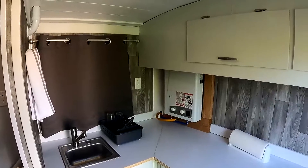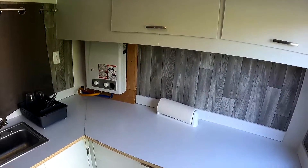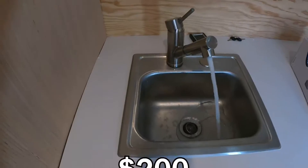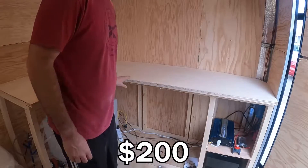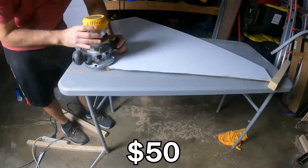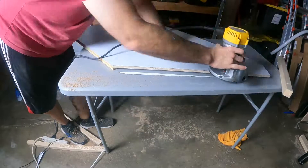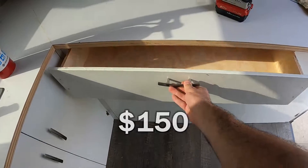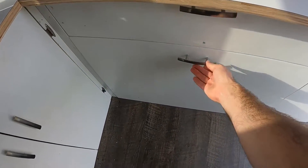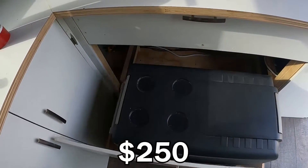The kitchen and cabinet area doesn't have many components either. The sink, faucet, and plumbing was around $200. The wood for the cabinets and counter was $200. The laminate was $50. The miscellaneous screws, hardware, and adhesives were around $150. Finally, the refrigerator was $250.